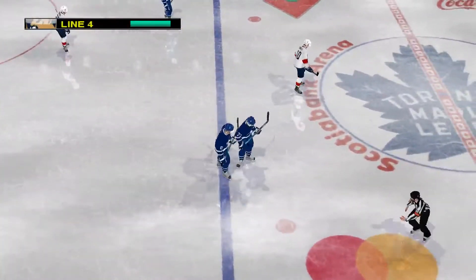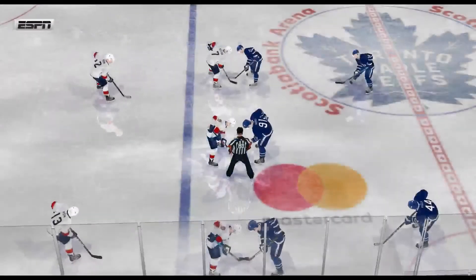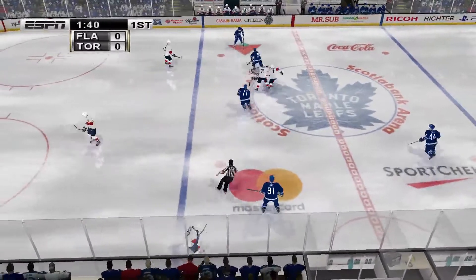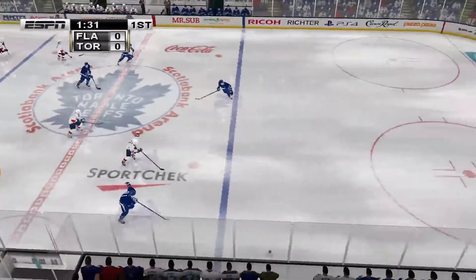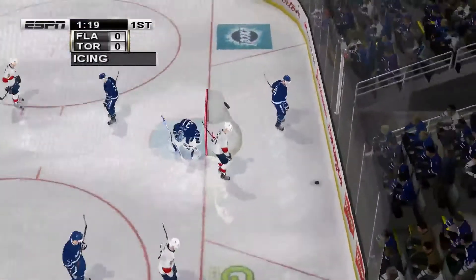Offside Toronto. And it's icing against Florida.